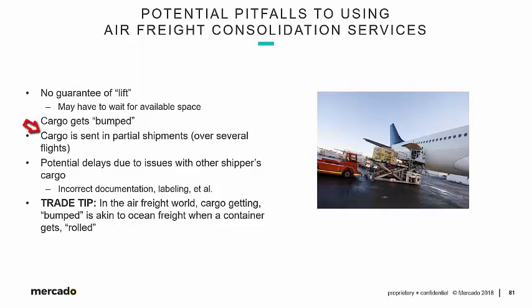Cargo is also sent in partial shipments, something we've spoken of a number of times, especially for larger shipments booked on passenger aircraft — there's just not enough room between luggage, mail, perishables, and live animals. As a U.S. importer, our shipment gets partialized, and that's always bad news because everything has to arrive before U.S. Customs clearance can be effected. There are also potential delays due to issues with other shippers' cargo in the consolidation — if something goes wrong with the documentation, labeling, or cargo of another importer in the console we're involved in, everything stops.